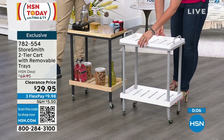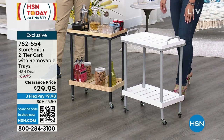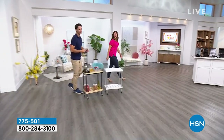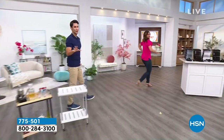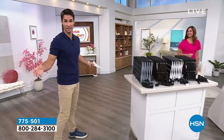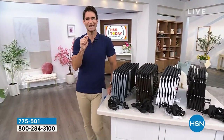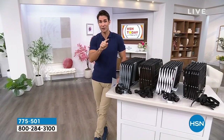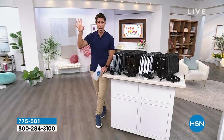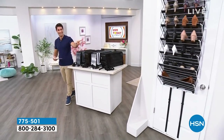Speaking of Storesmith, we're going to stick with it. We're talking about space in your home — you think you've filled up all your storage space, stuff is all over the floor. Well, there's probably a space you're not using. Look behind your doors — that is prime real estate. That vertical space behind your doors is exactly what we're about to show you.